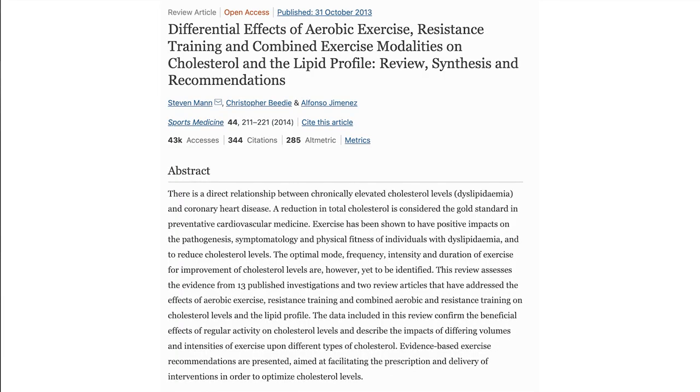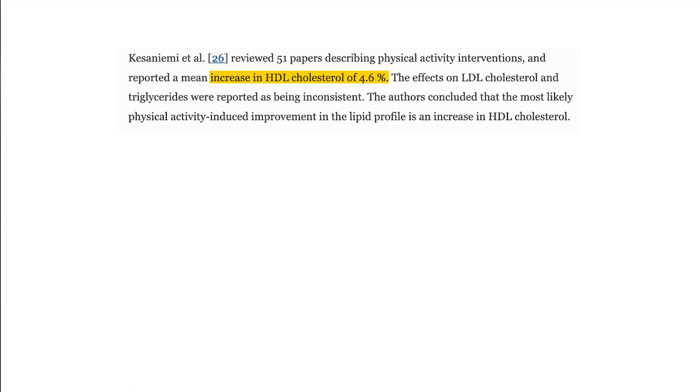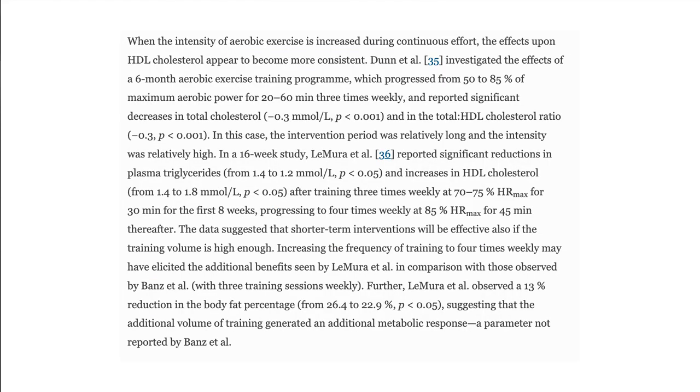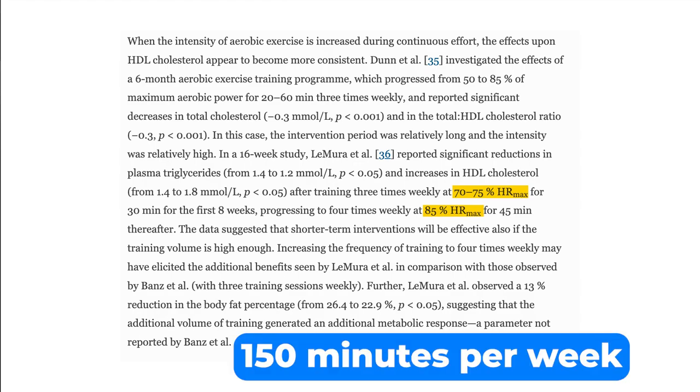In one meta-analysis, people doing cardio only for six weeks saw a 4.6% increase in HDL cholesterol, a 3.7% drop in triglycerides, and a 5% drop in LDL cholesterol. All exercise is good, but some is better than others. What they found is that higher intensities and higher durations yield the best results — between 70% to 85% of maximum heart rate, and about 150 minutes per week, whether that's 50 minutes three times per week or 30 minutes five times per week.